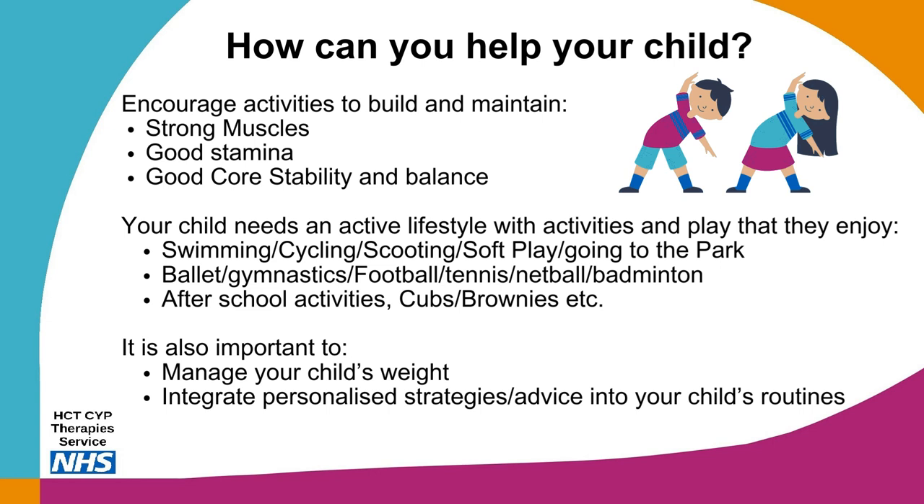Sports such as ballet, gymnastics, football, tennis, netball or badminton are also great activities, though this list is not limited to just these. Some sports may benefit from hypermobile joints, such as dance or gymnastics, which in turn will help to strengthen the joints. Some sports activities involving heavy contact, such as rugby, may need to be modified due to a potentially higher risk of injury. It's also important to manage your child's weight and integrate personalised strategies and advice from your therapists into your child's daily routine.